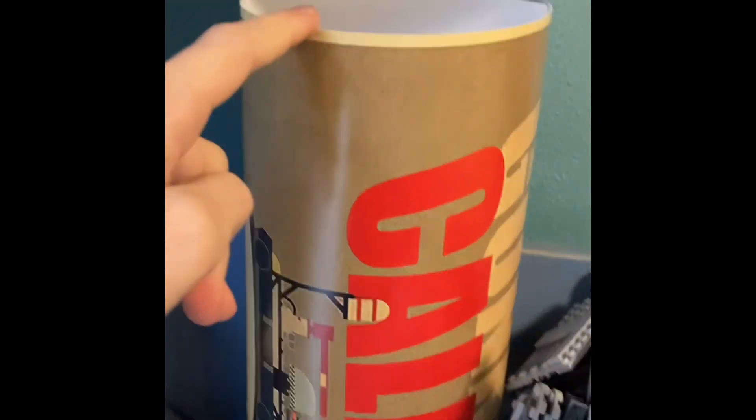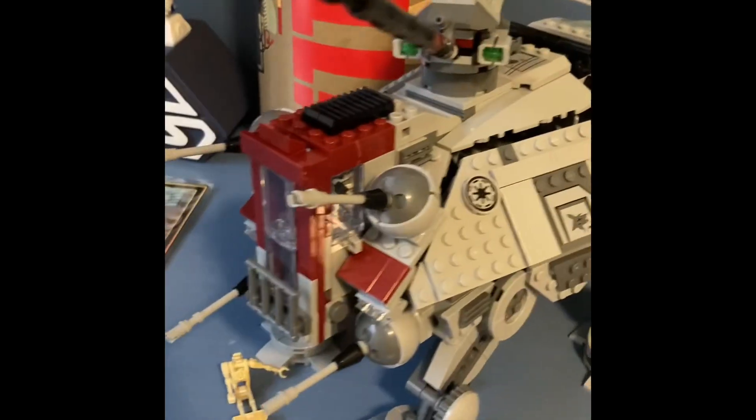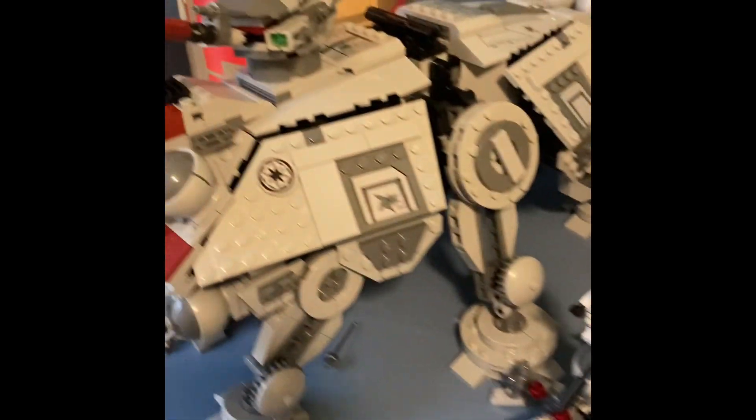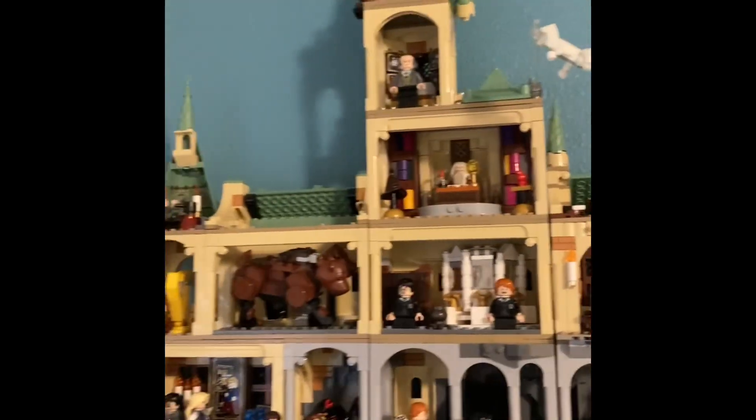This is a poster that I need to hang. We also have my Uta Pau display with the ATTE. Got him on top of the Spandroid and some downed droids. And then up here, got my Modular Hogwarts.